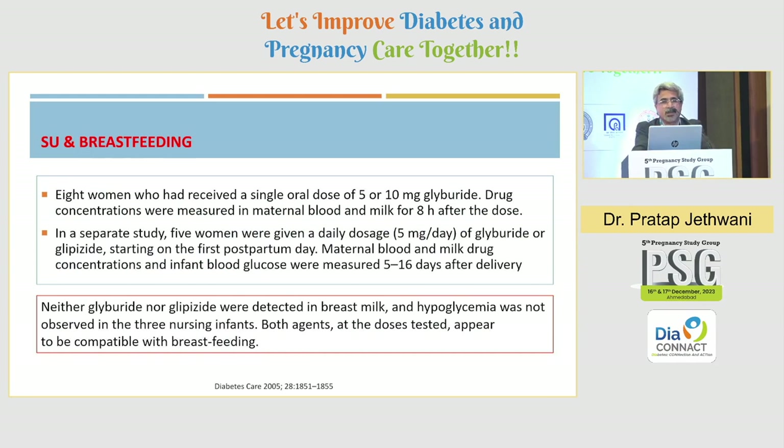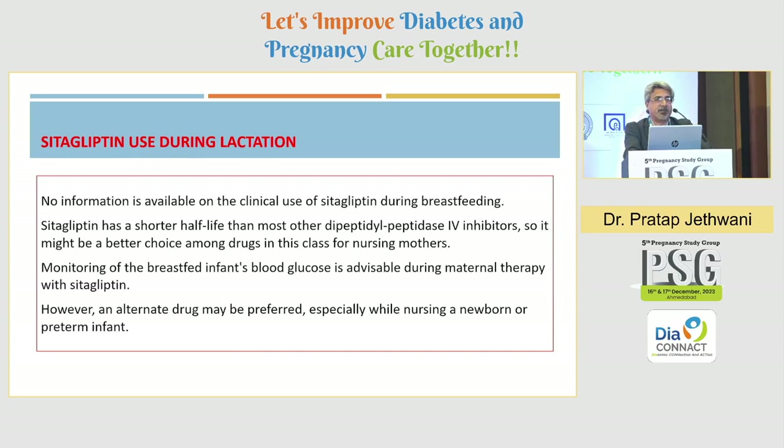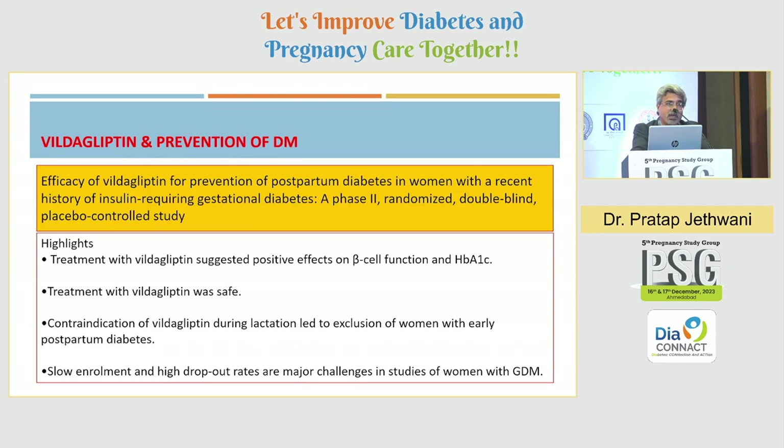This study on gliburide and glipizide led some guidelines to suggest they may be used during breastfeeding if required — small studies of 8 and 5 women showed negligible excretion in breast milk. Regarding gliptins, the labeling states you cannot use sitagliptin, vildagliptin, or any gliptin in a lactating or breastfeeding woman. One study of vildagliptin in insulin-requiring GDM showed it was safe and had a beneficial impact on beta-cell function and HbA1c, but this was not in women who were breastfeeding.